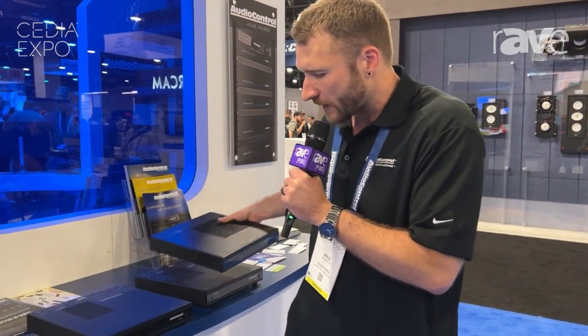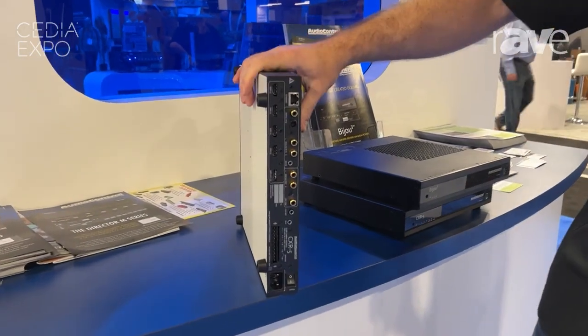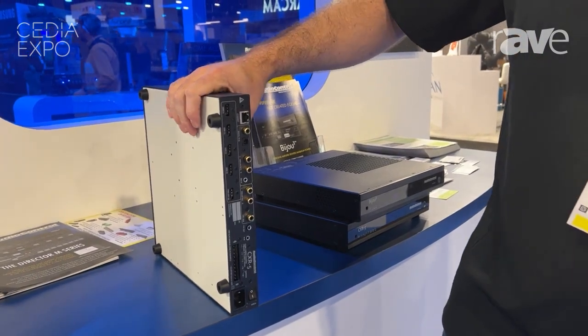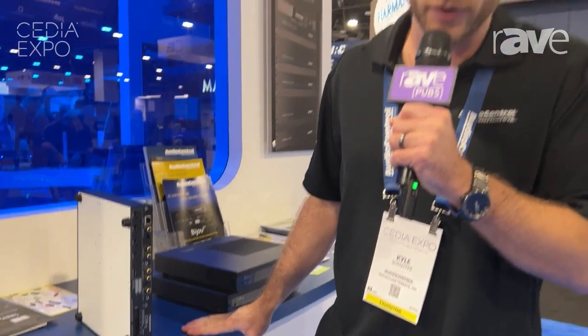We also have the big brother, the CXR5. This is a five-channel version that is also a full-blown receiver. In addition to the eARC input and output, we also have four additional video inputs. With five channels, you're actually getting 65 watts per channel at 8 ohms, 130 at 4.